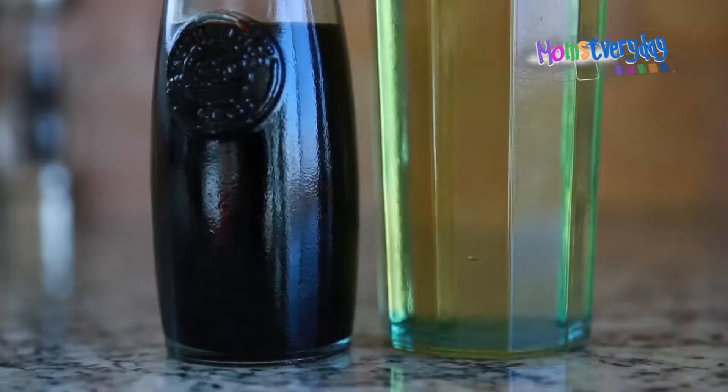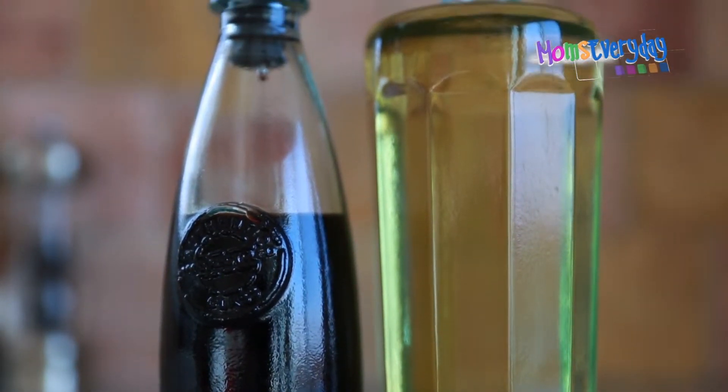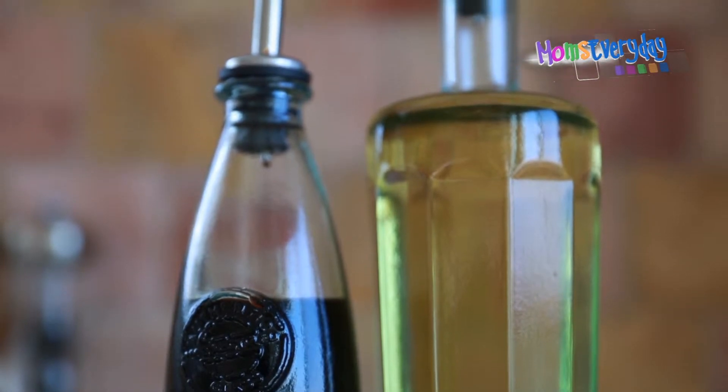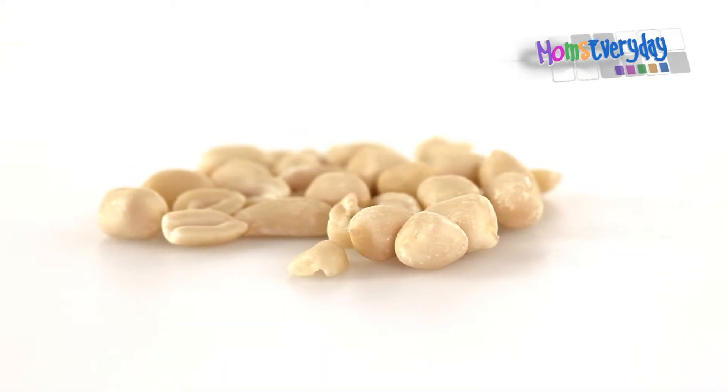Grapeseed is a versatile oil full of anti-inflammatory antioxidants and vitamin E. It has a neutral flavor that mixes well with herbs and spices, and it's a good choice for cooking over high heat. That also goes for peanut oil — you can use it to sauté or stir-fry.